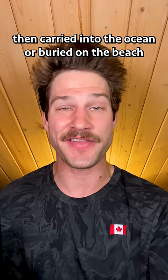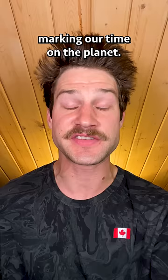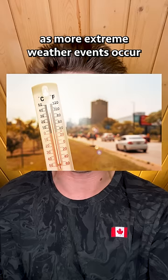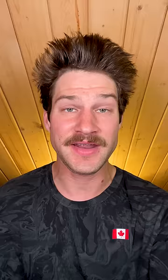These plastiglomerate stones are then carried into the ocean or buried on the beach, where they will be added into the Earth's rock layers, marking our time on the planet. Further research is required, but scientists believe plastiglomerate stones exist across the Earth, and they also believe as more extreme weather events occur, more plastic will melt naturally from the heat of the sun and fuse with rock, forming even more plastiglomerate stones.